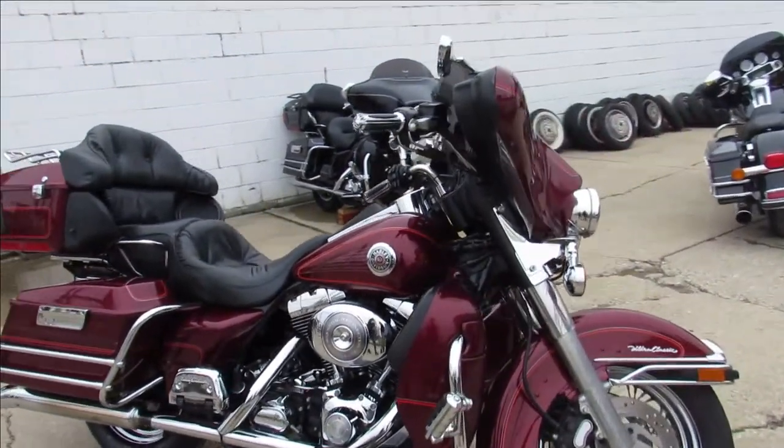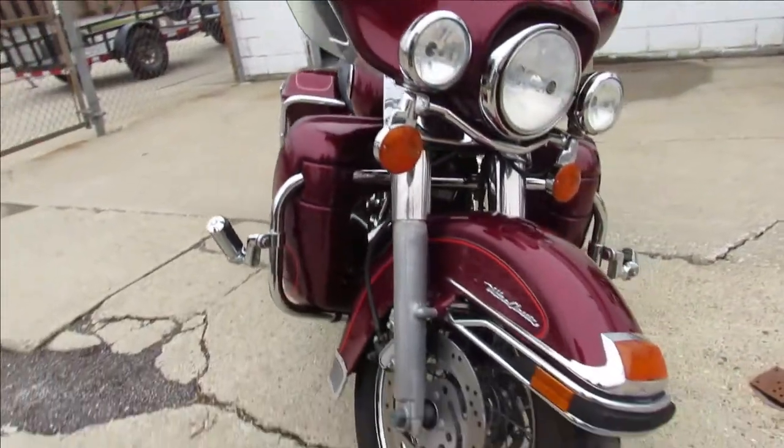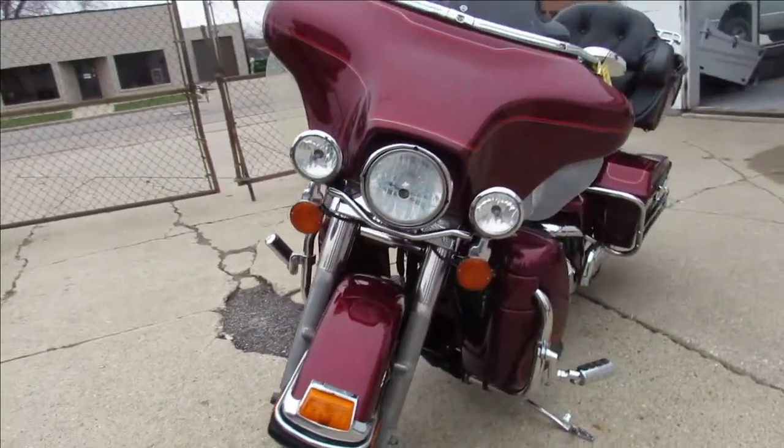Hey guys, it's used Harley-Davidson Headquarters here at Approval Powersports. Spring's out, Biden bucks are out, tax returns are in, so anybody looking for a bike, come get them while we still got a few of them.